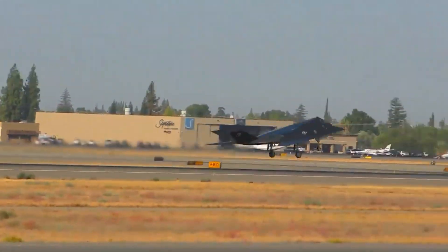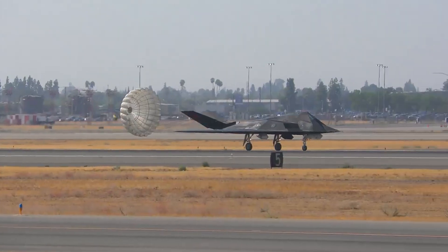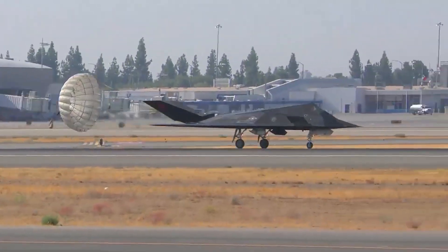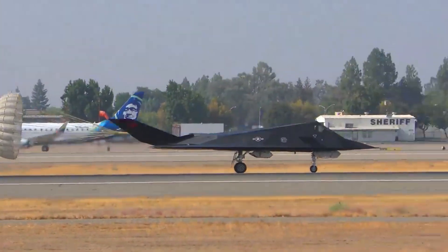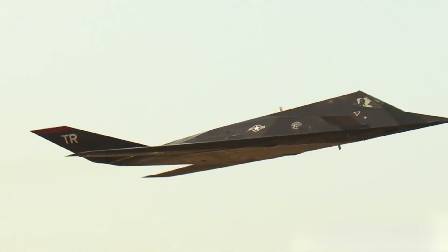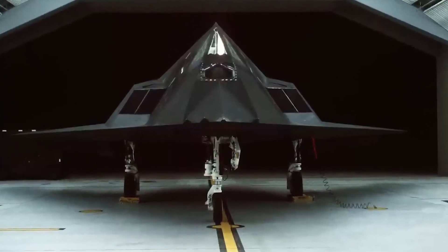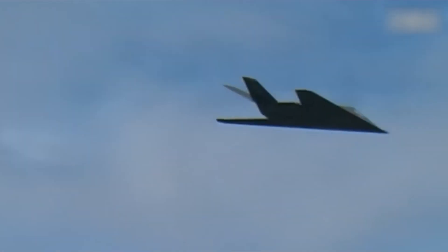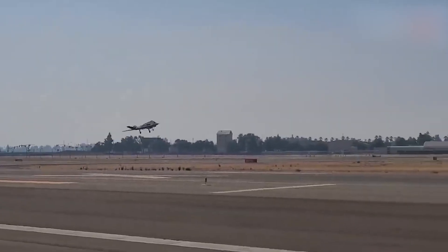In the same year, the F-117 pilot training school was closed, and the final class of pilots graduated on October 13, 2006. The officially announced retirement of the F-117 was part of a budget reduction and modernization strategy for the US military. However, some sources indicate that certain F-117 aircraft may have continued to be used for special missions and testing in classified or covert operations.